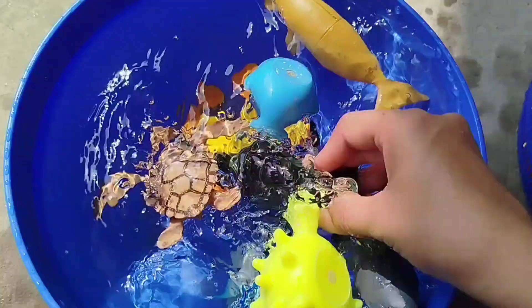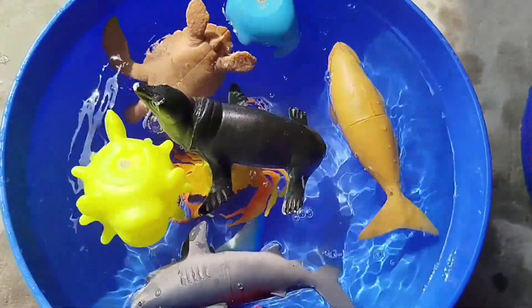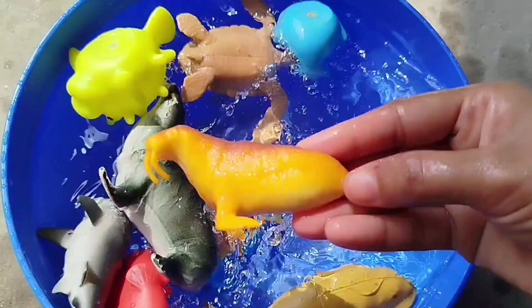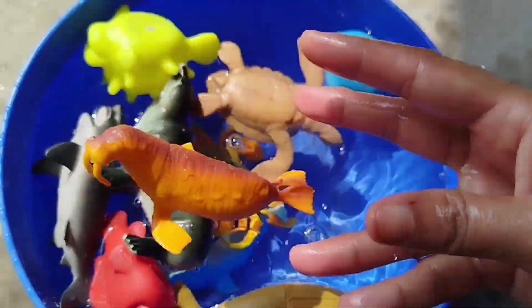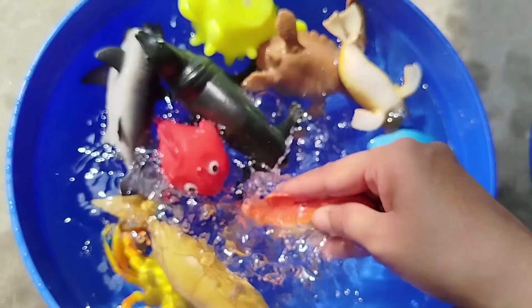A sea lion — this is a sea lion. A walrus — this is a walrus. A sea lion.